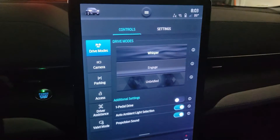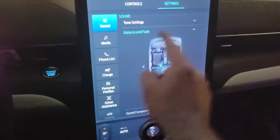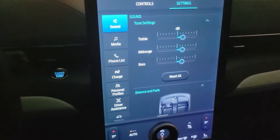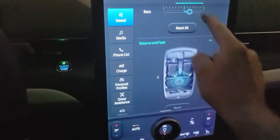Now a few minutes have passed. I turn on the car again and I'll check if it kept the sound settings without a profile — and they are still how I preset them before.